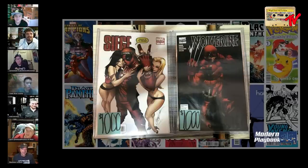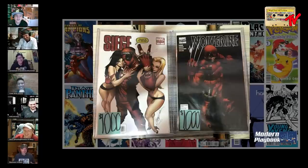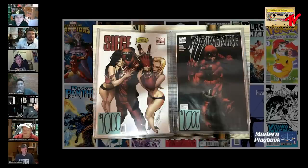Nico had a giveaway to announce: it took about six weeks to get the winner of the first White Vision giveaway their books — they finally went out in the mail today. He's terrible with giveaways and had to throw in a bunch of extra books just to make it right.